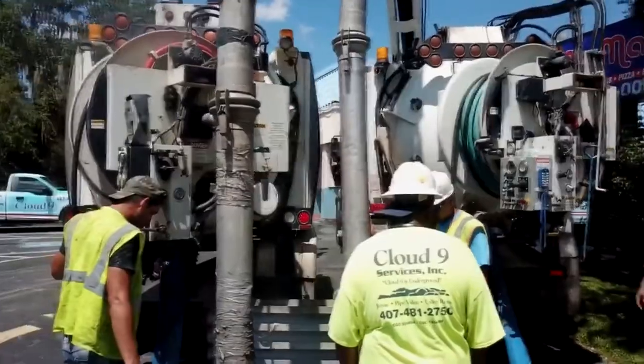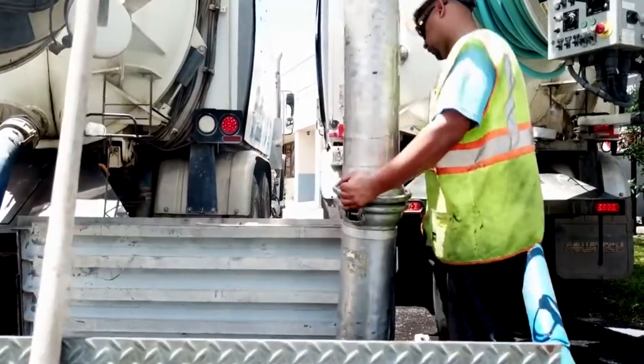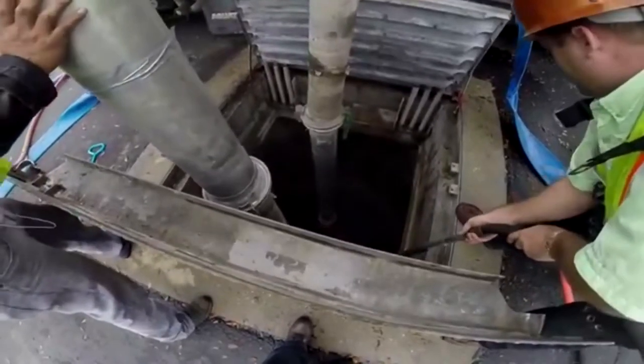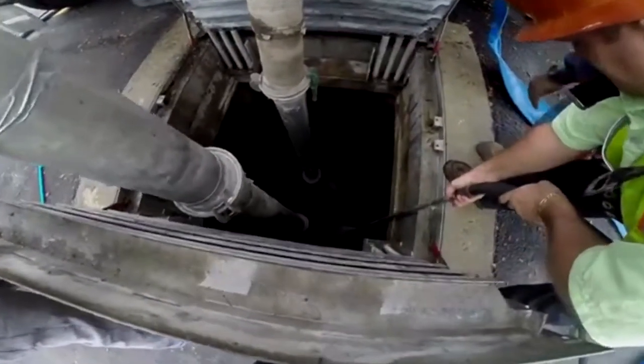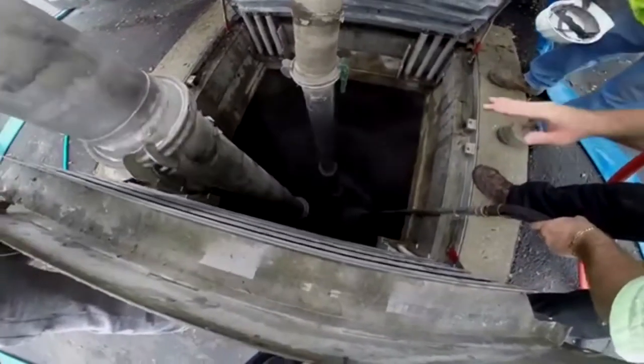It's a lot more efficient than traditional ways in the past of cleaning the pipes. A jetpack truck is used for hydro excavation, storm drain and sewer pipe cleaning, along with electrical conduit. Pretty much any kind of pipe that you need cleaned out or any hole that you need dug, we can do it with our jetpack trucks.